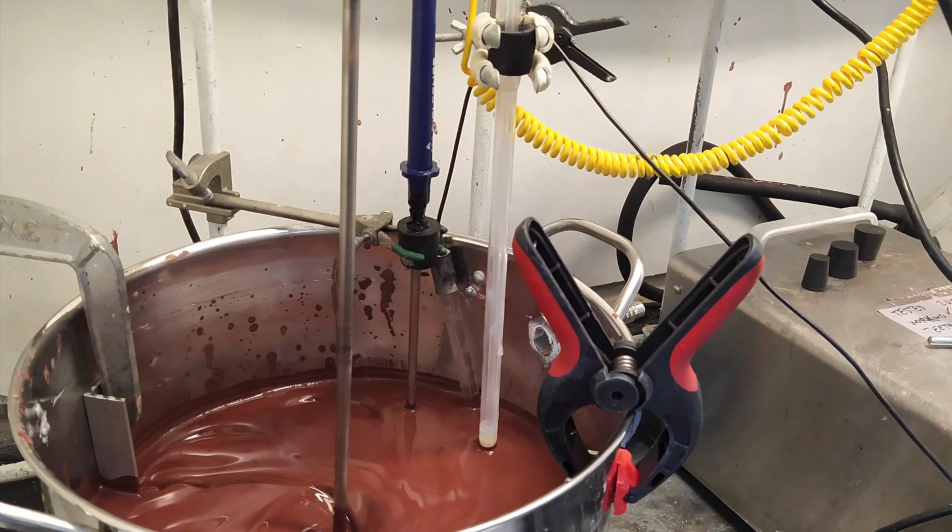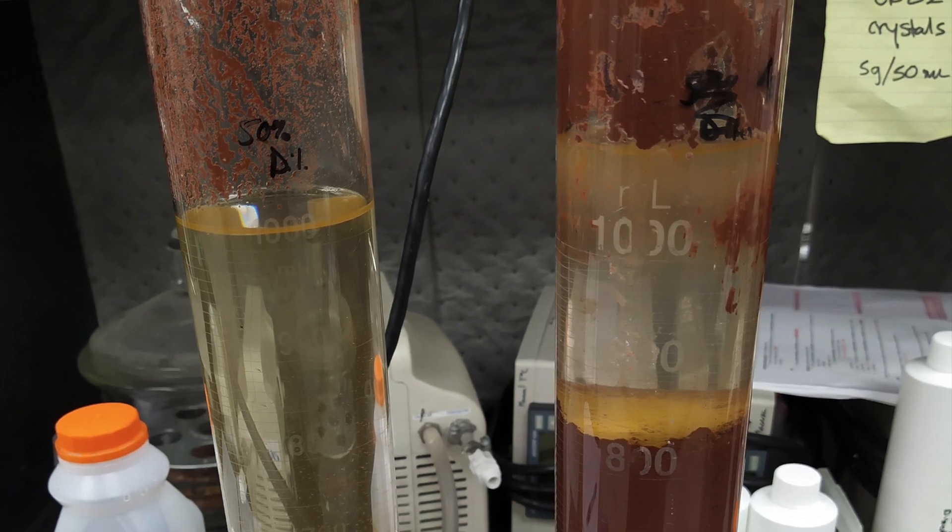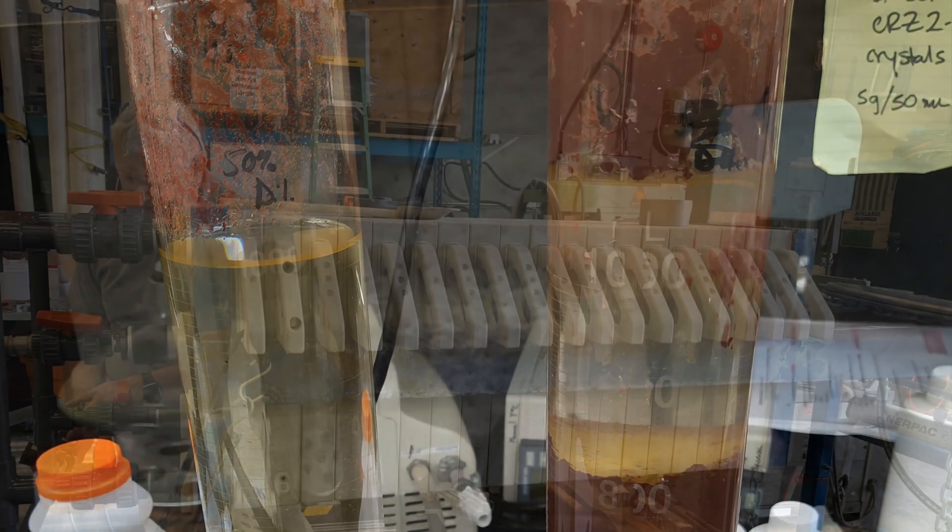The current test work was conducted on the red mineralization containing iron in oxide form as hematite and magnetite.